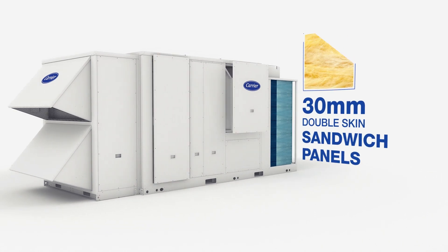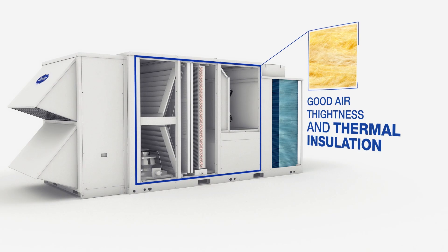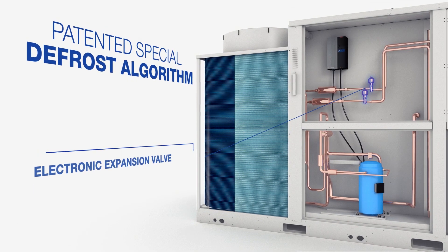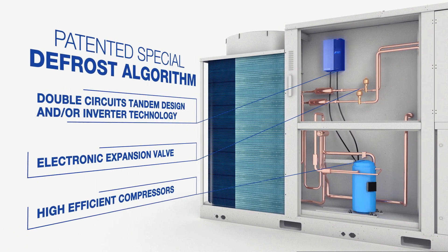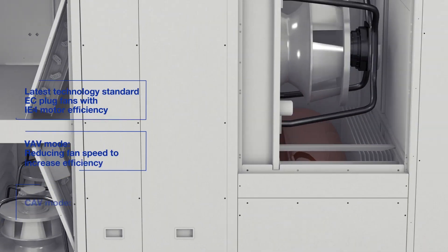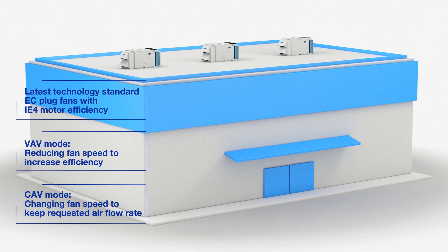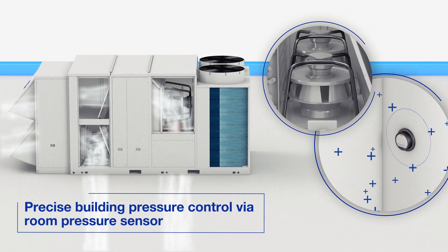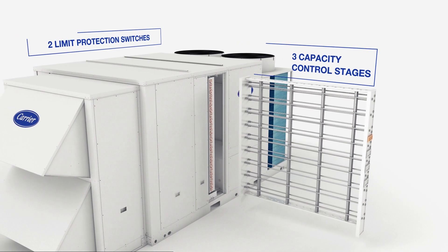All panels consist of 30 mm double-walled sandwich panel structures as standard. Thanks to their high-efficiency heat exchangers, electronic expansion valves, and state-of-the-art compressors adapted with inverter technology, the high-efficiency EC plug fans used as standard on the unit enable achieving high efficiency as well as maintaining building pressure control and ease of service.